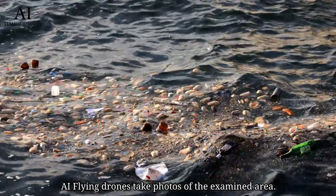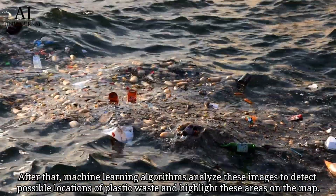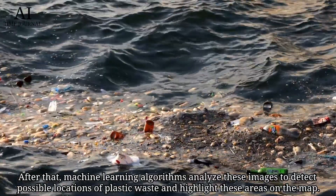AI flying drones take photos of the examined area. After that, machine learning algorithms analyze these images to detect possible locations of plastic waste and highlight these areas on the map.